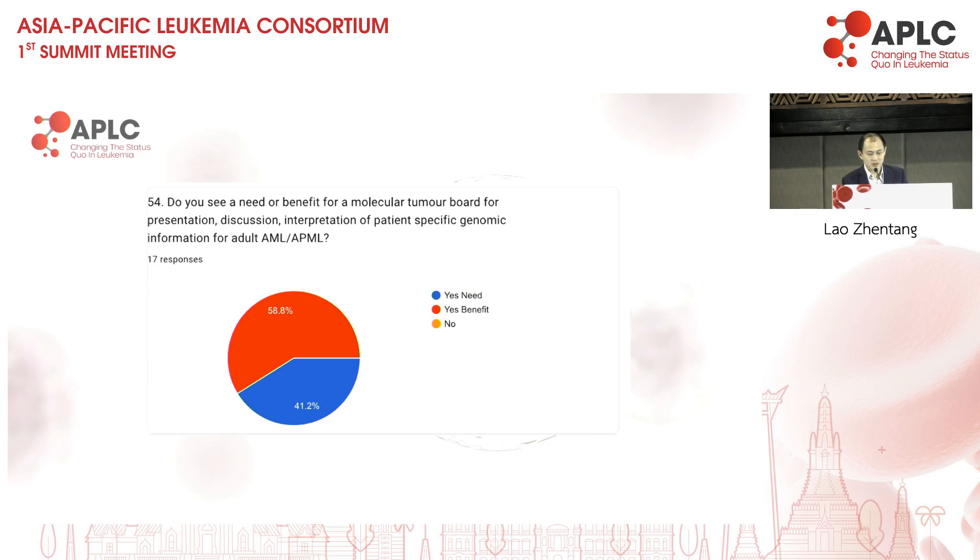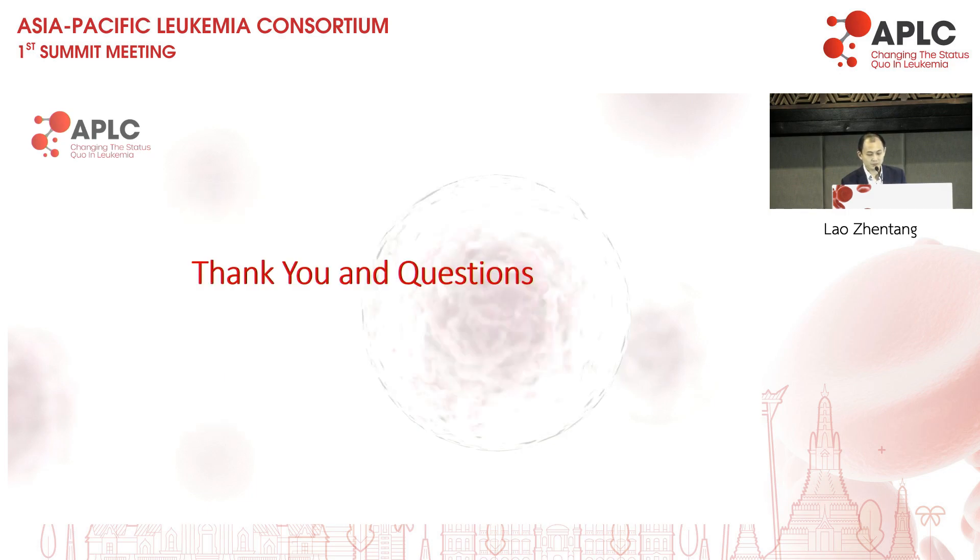There is universal need for molecular tumour board collaboration — 100% say there is a need, and most would agree there is a benefit in getting consensus among experts on specific genotypes for individual patients. Thank you very much, and please if you have questions don't hesitate to raise them.